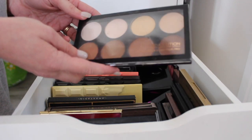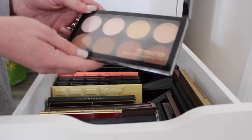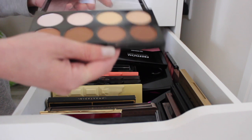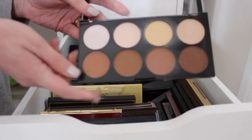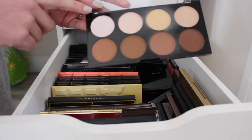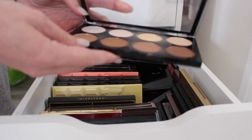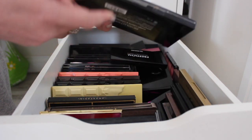Makeup Revolution Iconic Lights and Contour Pro — this is one of the original ones from Makeup Revolution and it's a really good palette. I've got a lot of Makeup Revolution contour palettes so I'm going to put this to one side and then decide which ones to keep and which ones to get rid of.